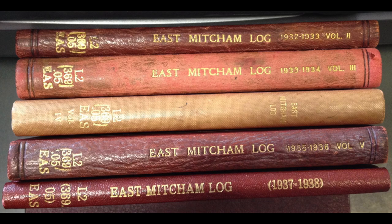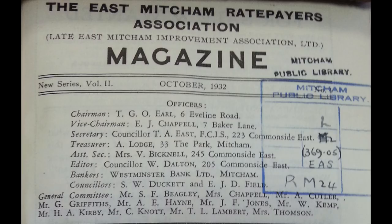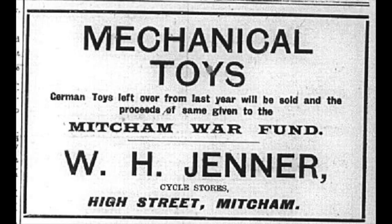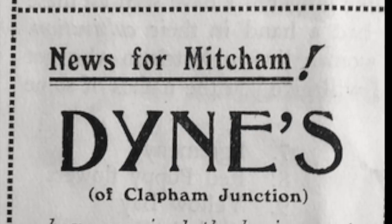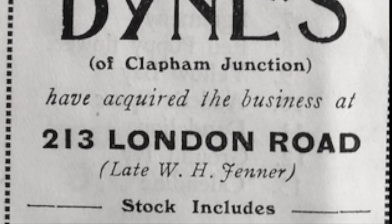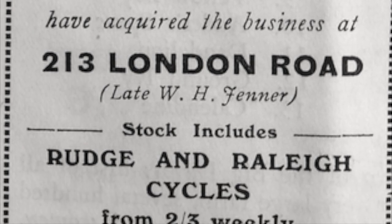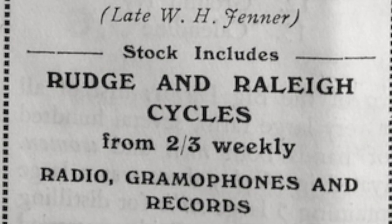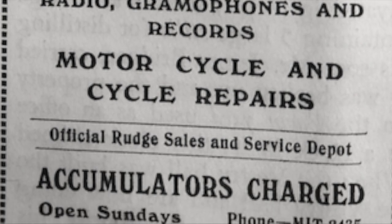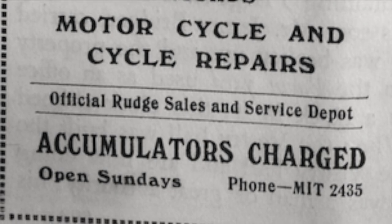The East Mitcham Ratepayers Association magazine dated October 1932 - so that's 90 years ago - said that Dyne's of Clapham Junction had acquired the business of the late W H Jenner. W H Jenner was also a cycle agent and sold toys and so forth, going back to the First World War. Here's the advert: 'News for Mitcham - Dynes (of Clapham Junction) have acquired the business of 213 London Road, the late W H Jenner. Stock includes Rudge and Raleigh cycles from two shillings a week, radio, gramophones and records, motorcycle and cycle repairs, official Rudge sales and service depot, accumulators charged.' Open on Sundays!